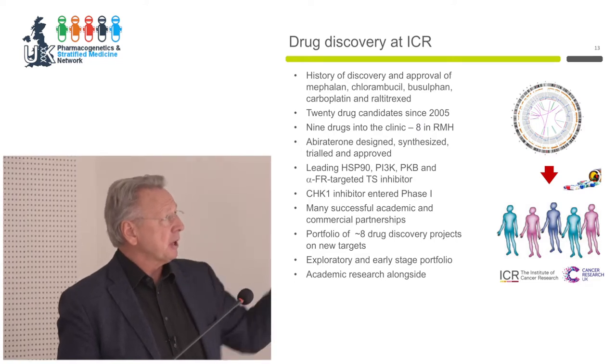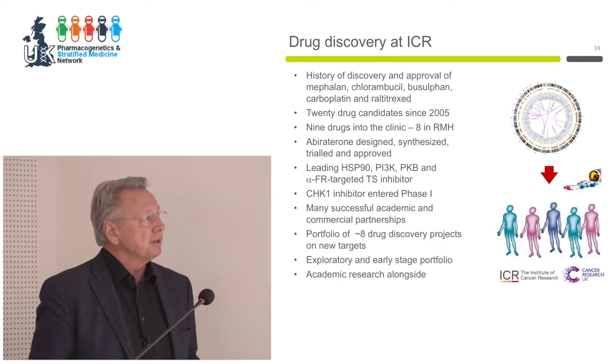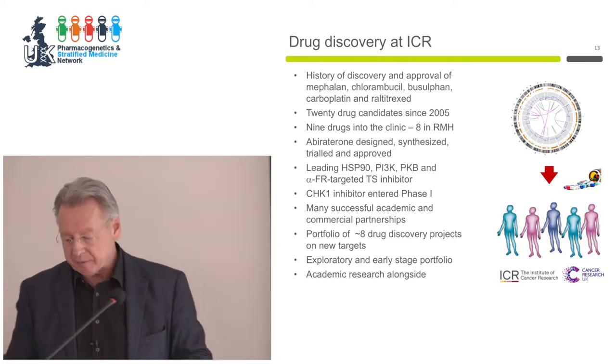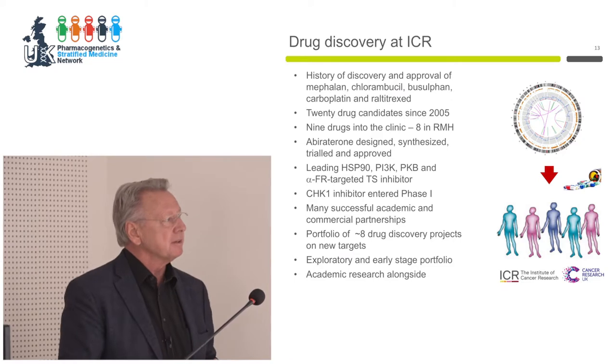Most of our targets were somatic mutation addiction targets to begin with, although we've moved on — showing proof of concept, navigating the valley of death, and partnering to move things forward through bottlenecks. Going back before my time, drugs like melphalan, chlorambucil, and raltitrexed were discovered at the ICR, so there's a long tradition. Since 2005, we've discovered 20 drug candidates and nine of those have progressed with partners.